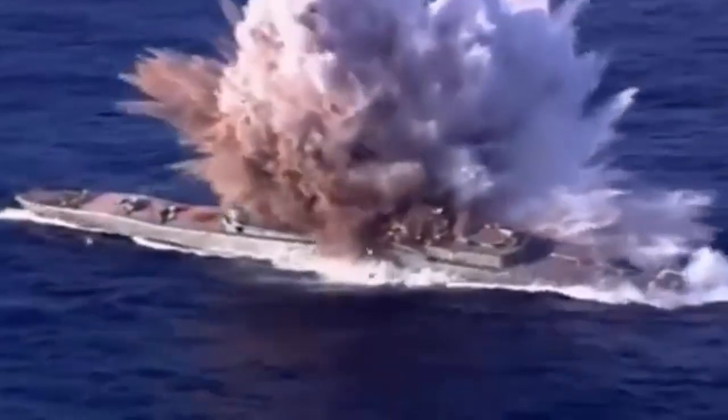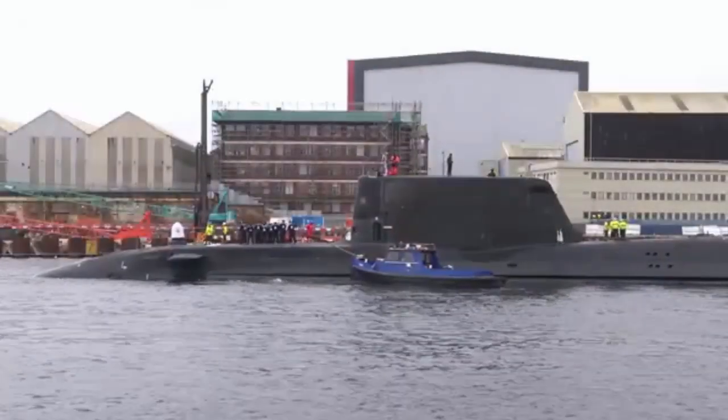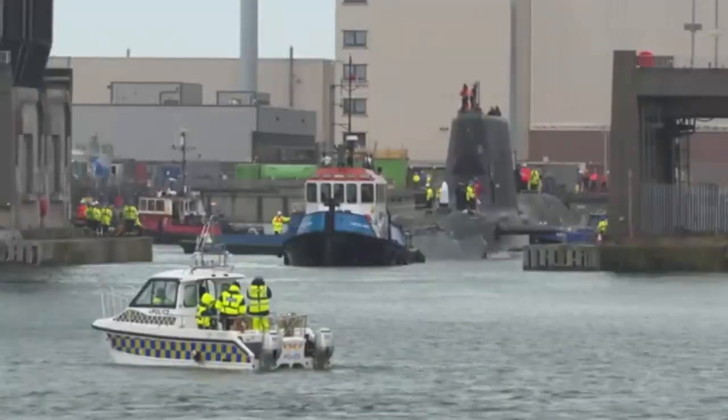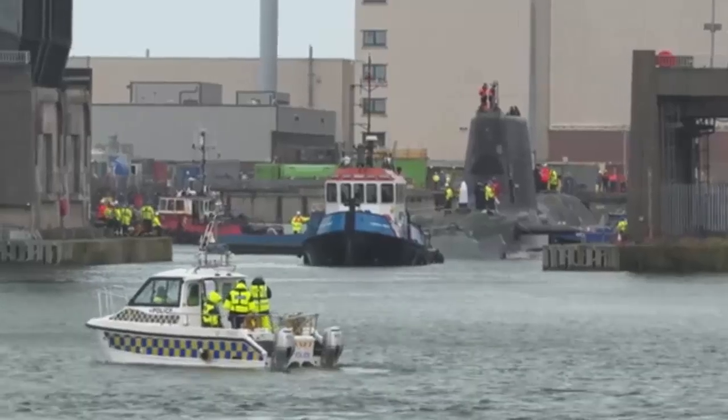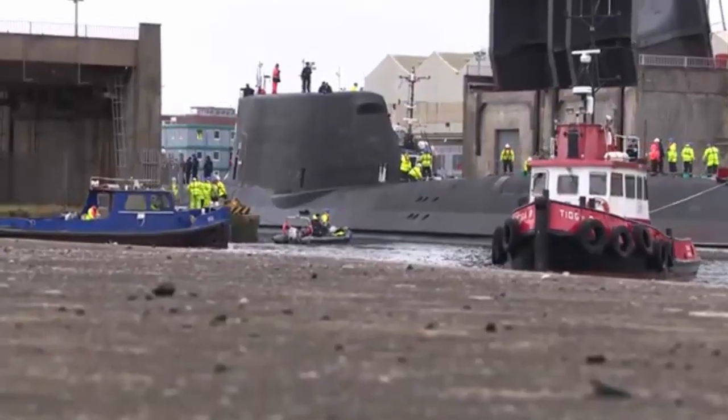The trials involved the weapon engaging surface and submerged targets, enabling the boat's crew to operate the new weapon, test the ability to fire from the ballistic missile submarine's combat system, and ensure command and control over the weapon. This means both the Royal Navy's Astute-class and Vanguard-class submarines have completed the testing.